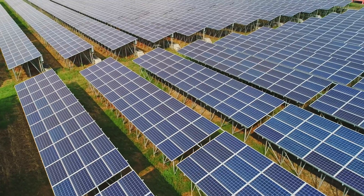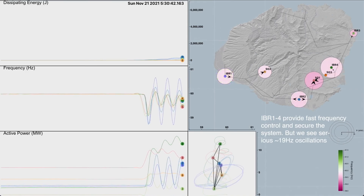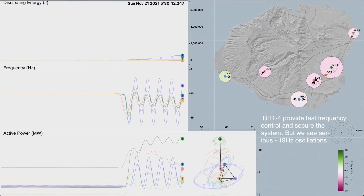The solar and battery plants almost instantaneously ramped up their power to save the grid and kept the grid online, which is pretty awesome. But for the next minute after that, the grid oscillated 18 to 20 times per second.